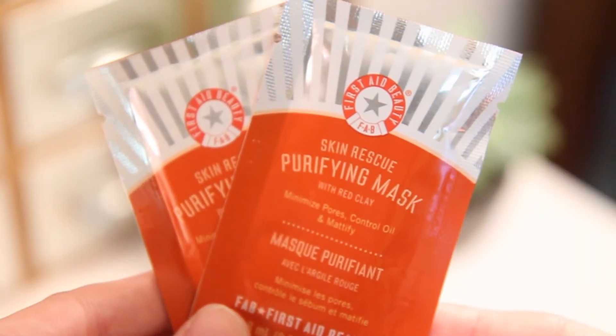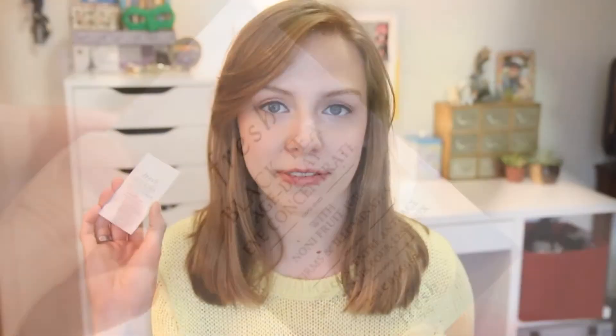I also got two little packets of the First Aid Beauty Skin Rescue Purifying Mask. I got two because when you try products in those little packets there's never enough, so having two gives me enough product to really tell if I like it. I also got a little packet of the Fresh Black Tea Age Delay Eye Concentrate - always looking for new eye creams to try. The last sample I got was the Smashbox Full Exposure Eyeshadow sample. I don't really like these rub-and-swatch formats but I'm hoping it at least gives me a sense of what the palette is like before I commit to buying it.